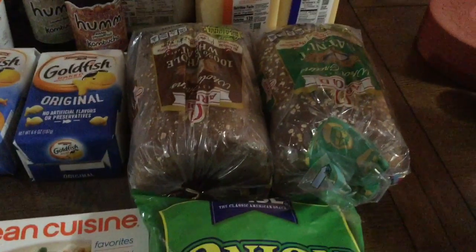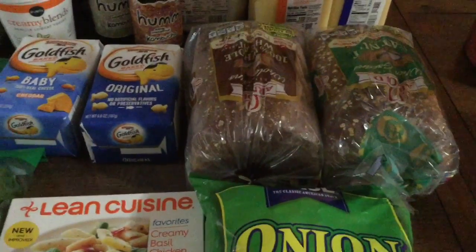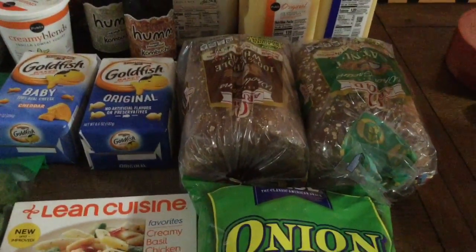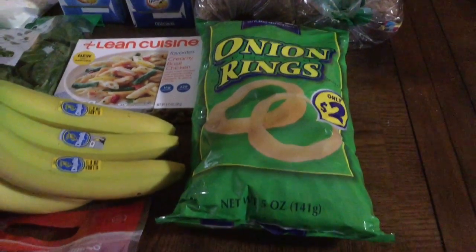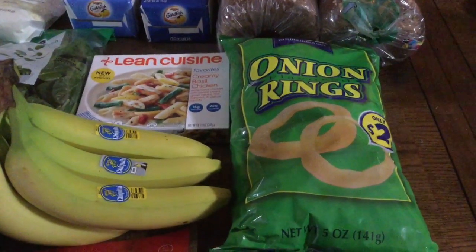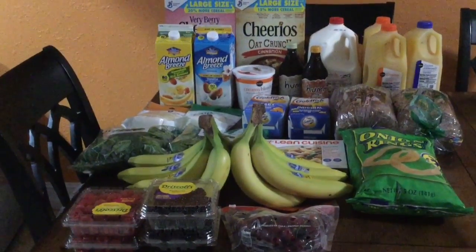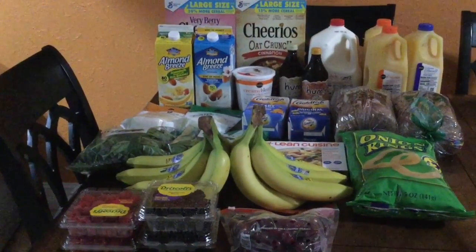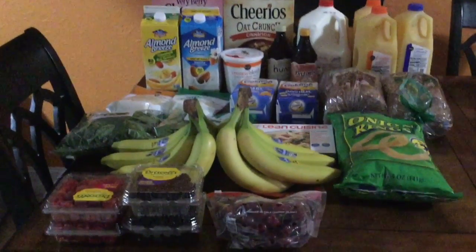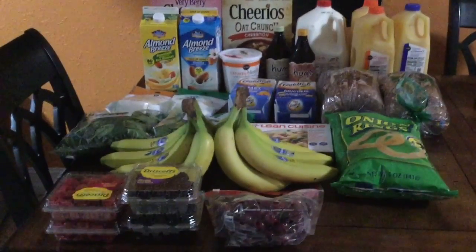The oat nut bread is for me and my husband likes the whole wheat. Honestly I'm not sure he'll eat it — I'll probably end up eating it, but if we don't use it all we can put it in the freezer for French toast. And lastly, I got some onion rings — being home throughout the day just makes me want to snack a little more. That's my small haul from Publix. We got everything for just over $60 and with the gift card only paid $3. I hope you enjoyed it — let me know if you like shopping at Publix, and don't forget to subscribe and like if you enjoyed this video!